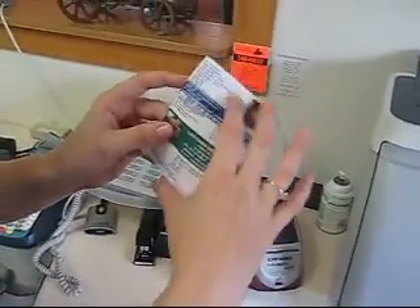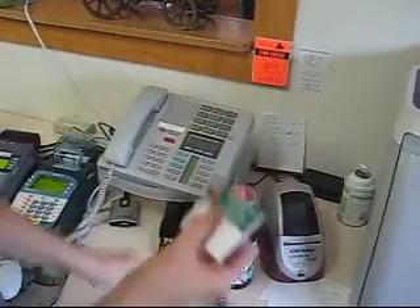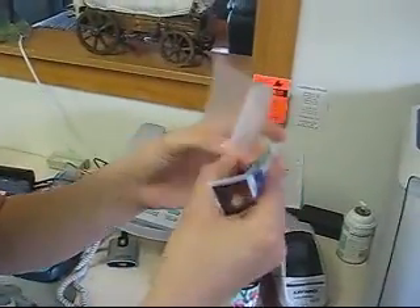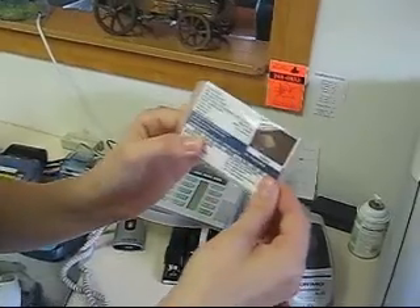Now you're just going to fold it in half on the white and green, just like this. Then you stick it in the laminating card, just like this, and stick it through the laminator.